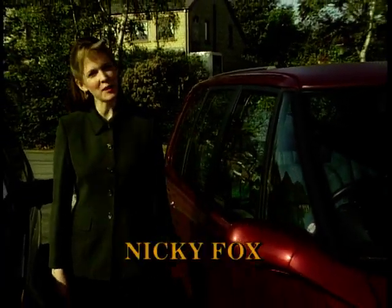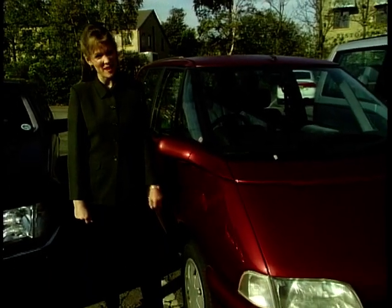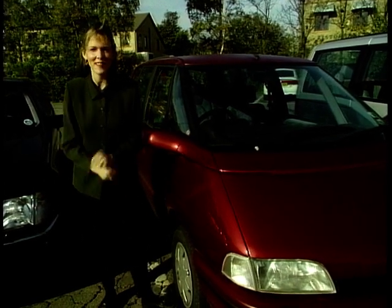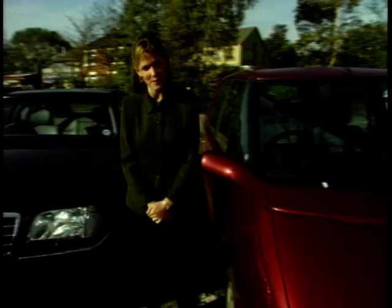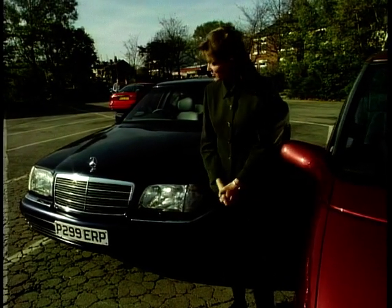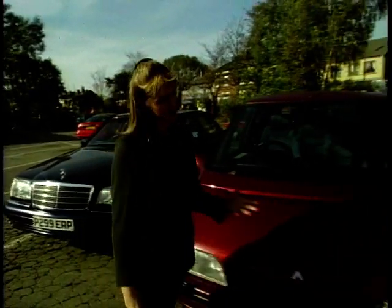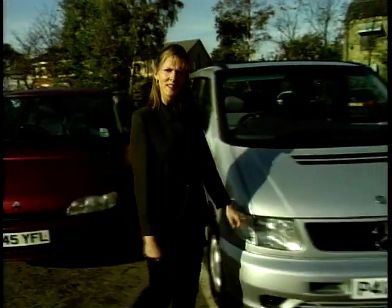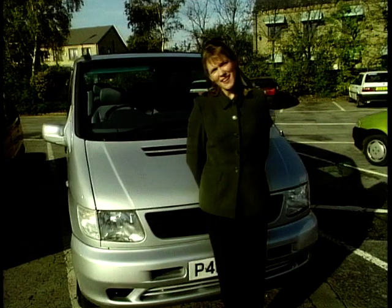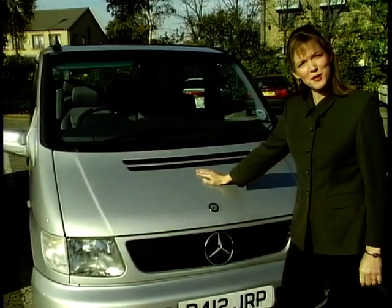This is the Renault Espace, the top seller in its class and the vehicle which first defined the people mover in Britain — though it's now getting a little long in the tooth. So the latest prestigious marque to join the MPV bandwagon? Here are a couple of clues. Daimler Benz started making cars a century ago and they became Mercedes-Benz, famous for their high quality, luxurious, speedy and very expensive cars. Now they've turned to making MPVs.